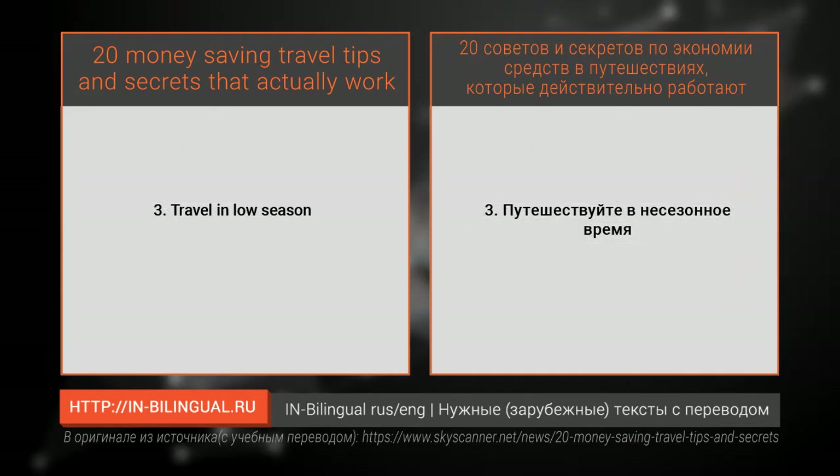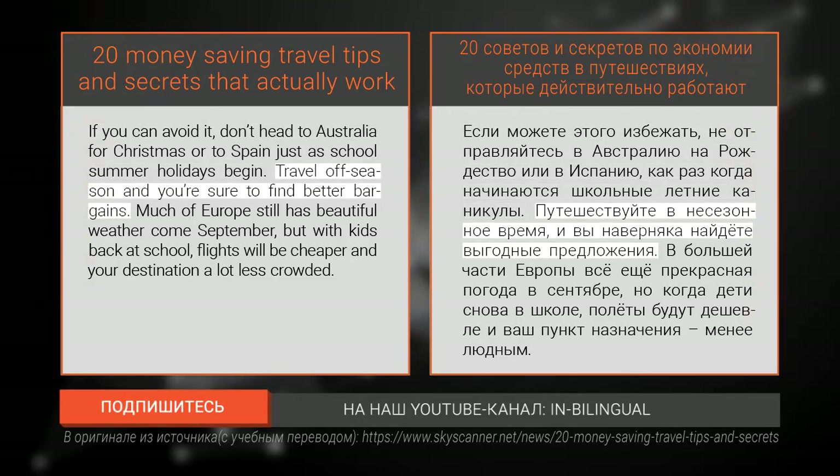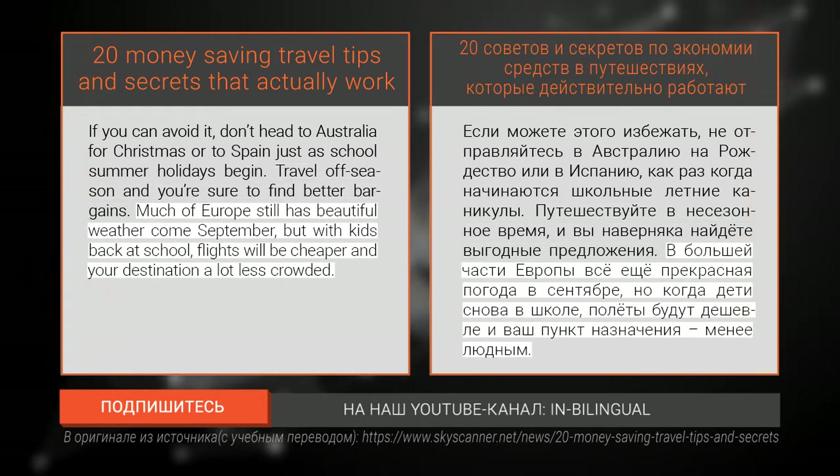Number three: travel in low season. If you can avoid it, don't head to Australia for Christmas or to Spain just as school summer holidays begin. Travel off-season and you're sure to find better bargains. Much of Europe still has beautiful weather come September, but with kids back at school, flights will be cheaper and your destination a lot less crowded.